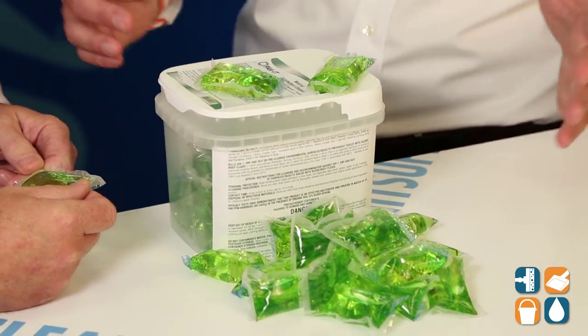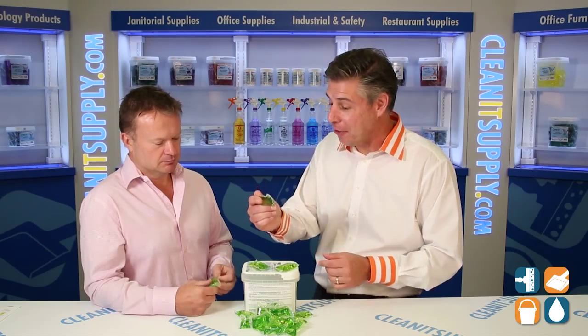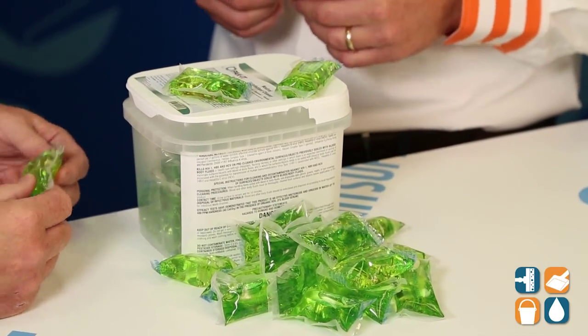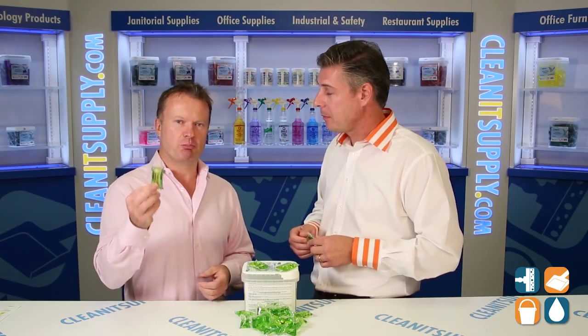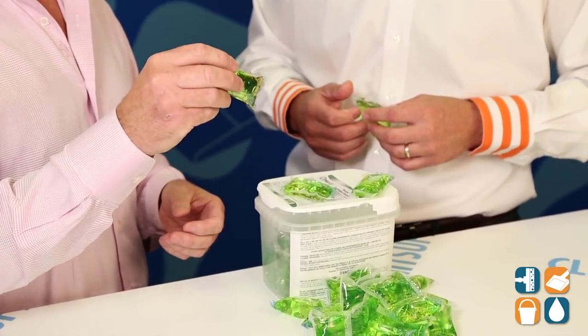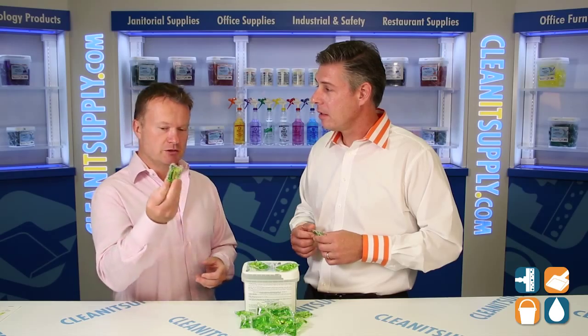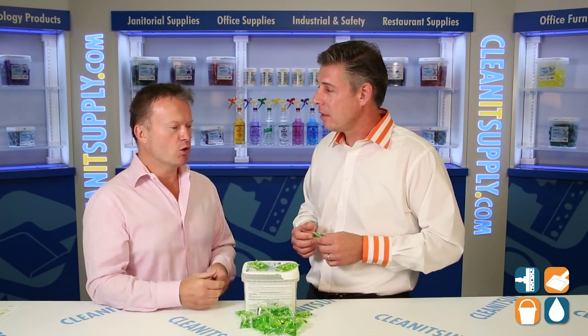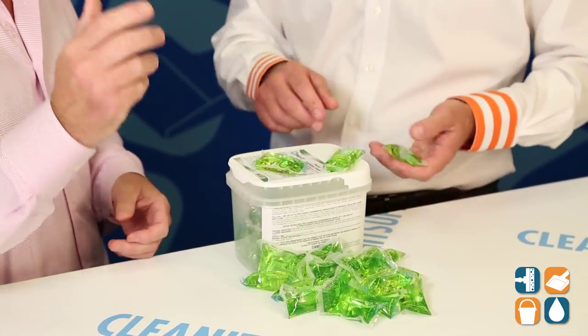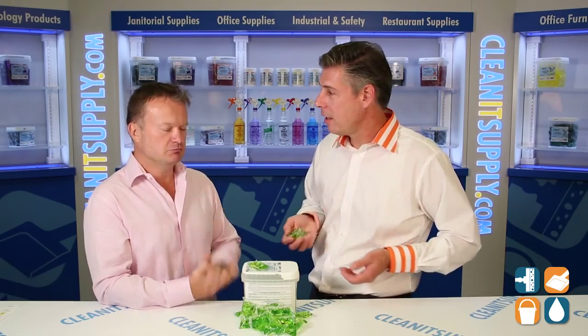Now, talk to us about the packaging — I'm seeing a lot of green here, not just the color of the disinfectant, but green in terms of environmentally conscious solutions. We've taken the concept of the pod, most commonly known in dishwashing and laundry, and applied it to a disinfectant product. You just drop one of these into a two-gallon mop bucket — one pack per two gallons — add water. In a commercial mop bucket, fill it to the four-gallon mark, throw two packets in, and it'll dissolve in a minute or so. You're done.